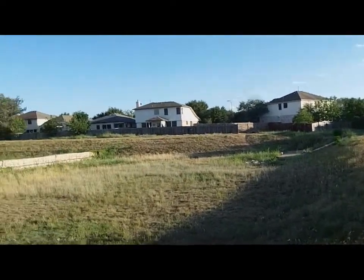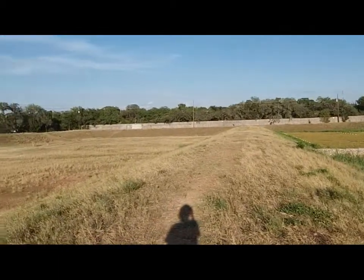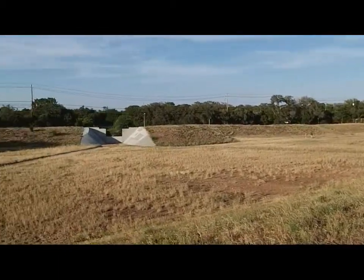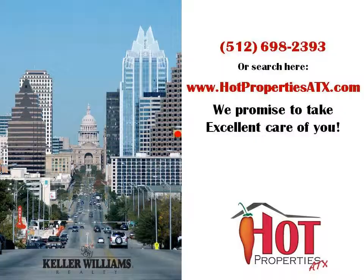The subdivision also has a dog park. As you can see here, it's not exactly a dog park — it's more of a drainage field — but it's a great place to come and bring your dogs for a little exercise. If you'd like more information on this great neighborhood, just give us a call.